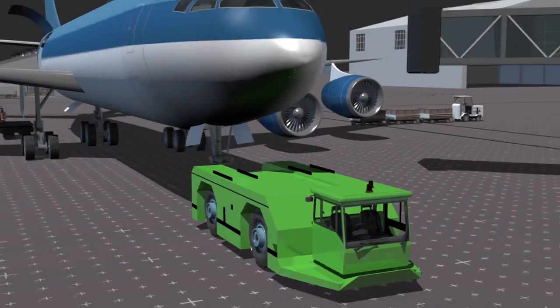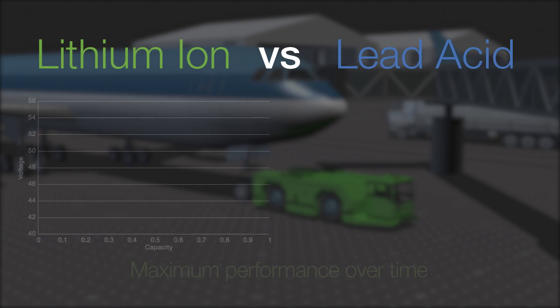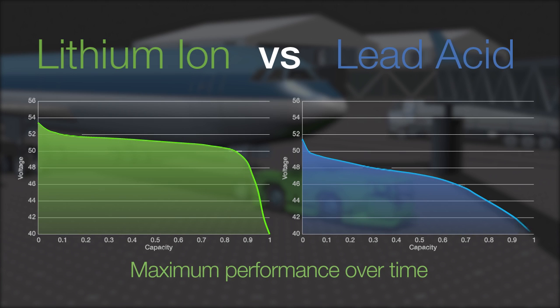Vehicles powered by Valence lithium will notice a higher average operating voltage during use. This allows them to run more efficiently and cooler due to lower average currents.